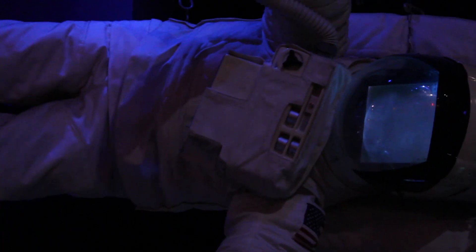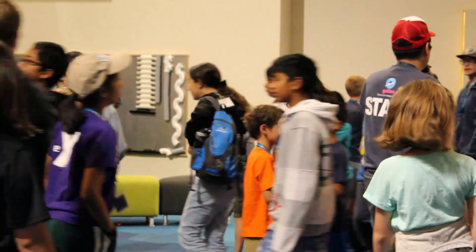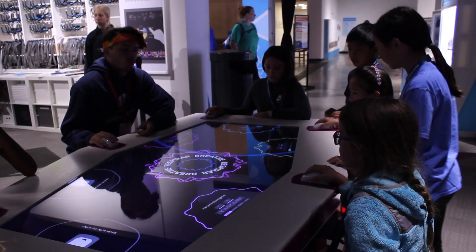You get to see more exhibits than you would usually do when you're just here regularly at the Tech. Even when they're on break they're still learning. It's a great environment for a camp to be held.